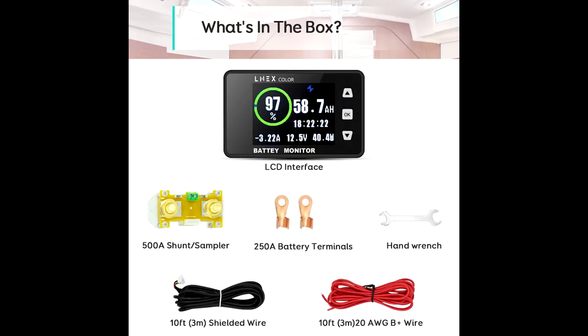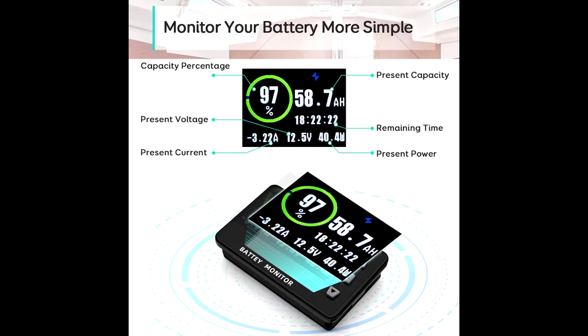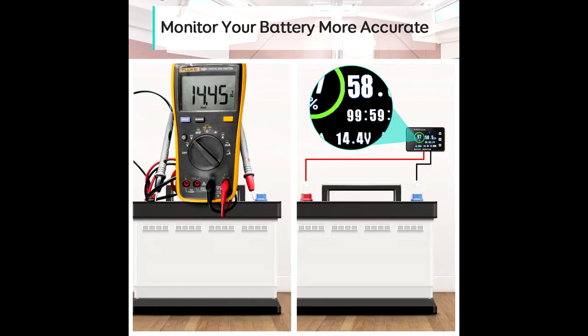More safe, no over-discharged. With a high-low-capacity alarm function, the RV battery monitor will alarm and the backlight and voltage value will flash simultaneously to draw your attention when your battery capacity is low or high, protecting the batteries from getting over-discharged.